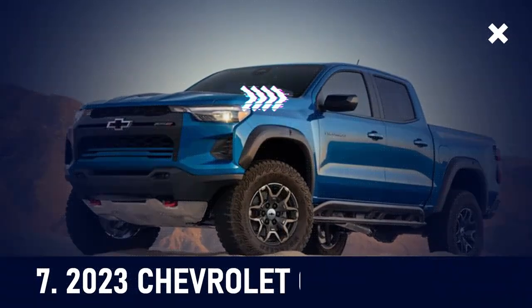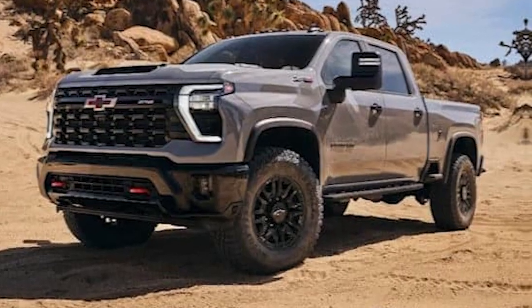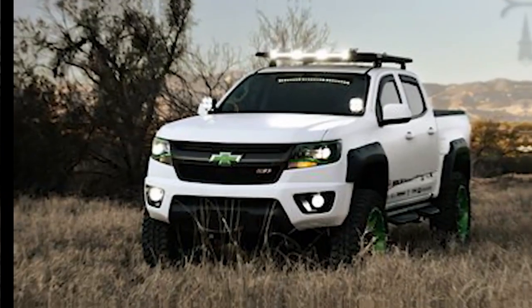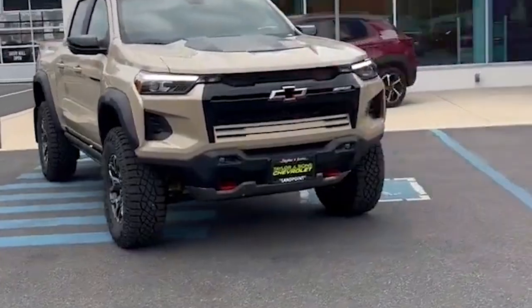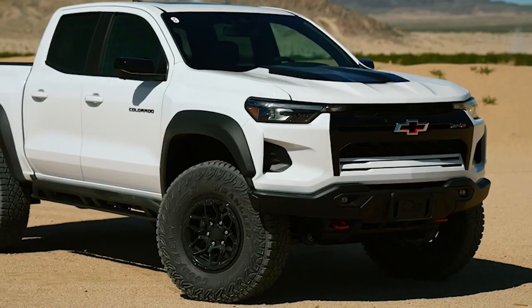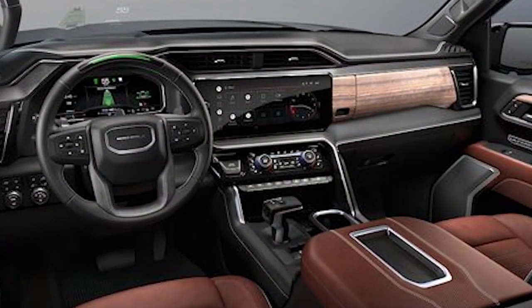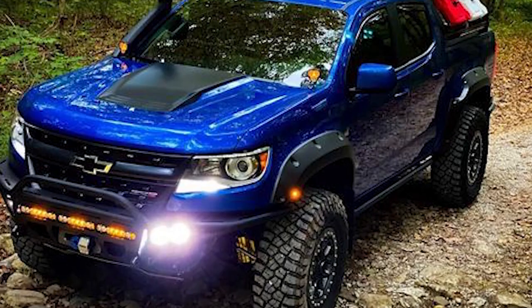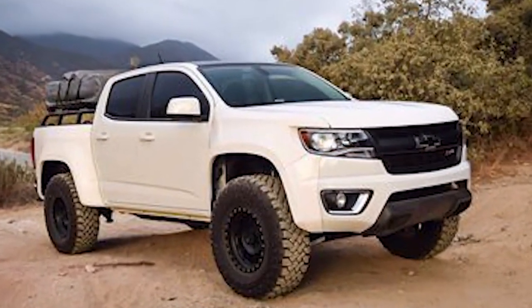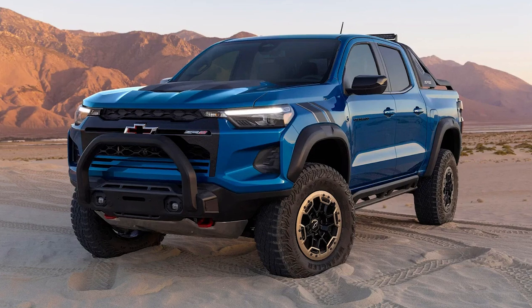At number 7, the 2023 Chevrolet Colorado ZR2. This is the more compact member of the Chevy truck lineup. It lets its larger counterpart, the Silverado, handle the heavyweight task, while it focuses on winning the hearts of those looking for a truck that's more at home in the city, yet still rugged enough for adventure. Don't be fooled by its smaller size. The Colorado ZR2 impresses with its Multimatic off-road suspension and a robust 310 horsepower, making it a dream for any trail enthusiast. When it comes to balancing size and power, the Colorado ZR2 might just hit the perfect sweet spot among Chevy's truck offerings.